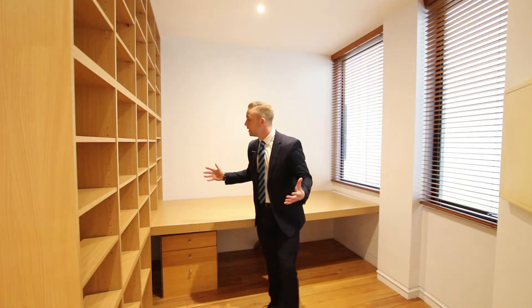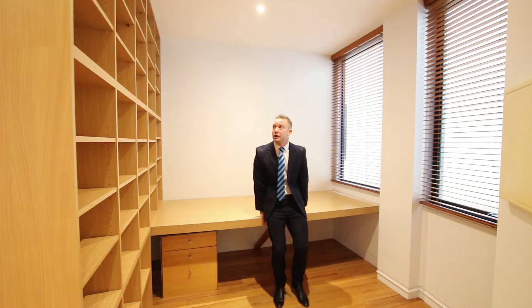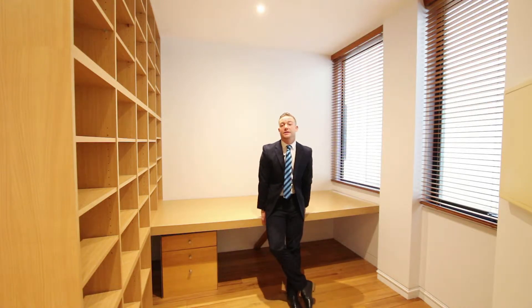How many two-bedroom apartments do you come across in Melbourne City that have a study nook the size of this? It's perfect for a professional couple working from home or someone who just needs that extra space.